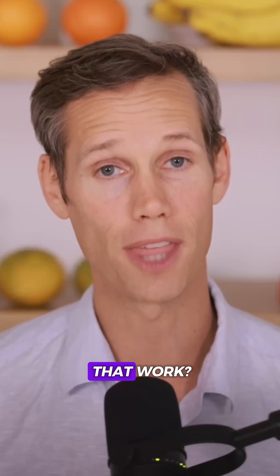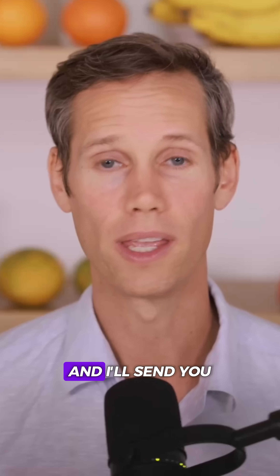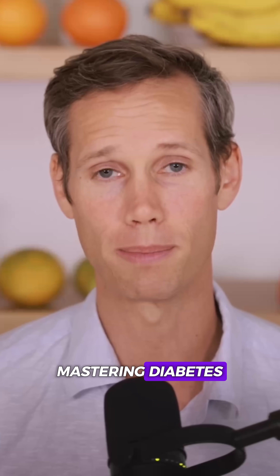Want the exact foods that work? Comment "well" and I'll send you a free chapter of our New York Times bestselling book, Mastering Diabetes.